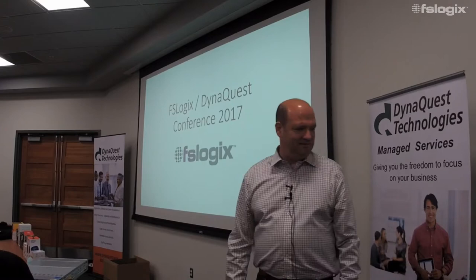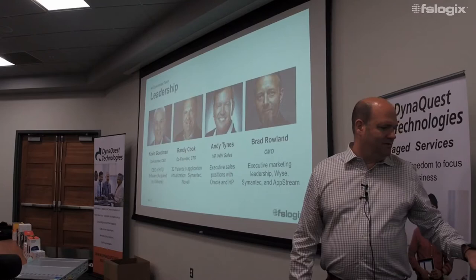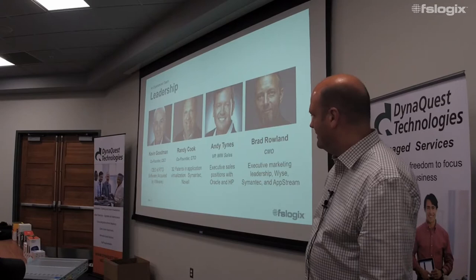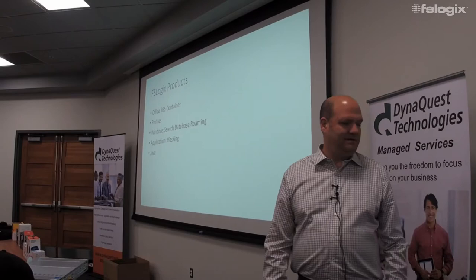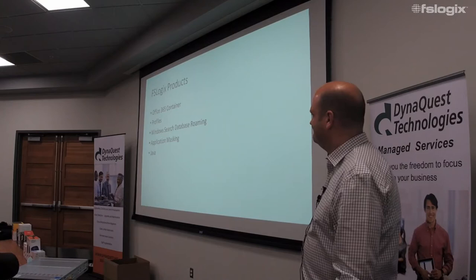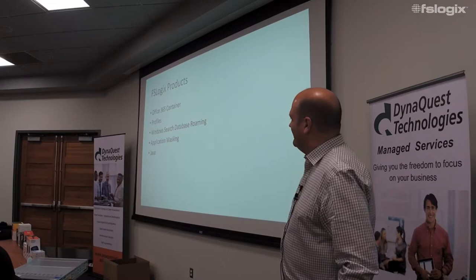I've got Brad Roland here with us today — he does the marketing. You might also remember a company called RTL Software; my partner Kevin was the founder of that company, which got acquired by VMware a few years ago. When we were at Symantec we tried to buy that company but VMware outbid us. Our background is all about software management — we've got a lot of DNA and heritage in this space.